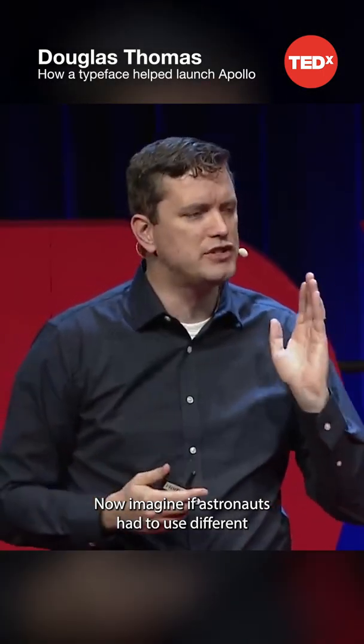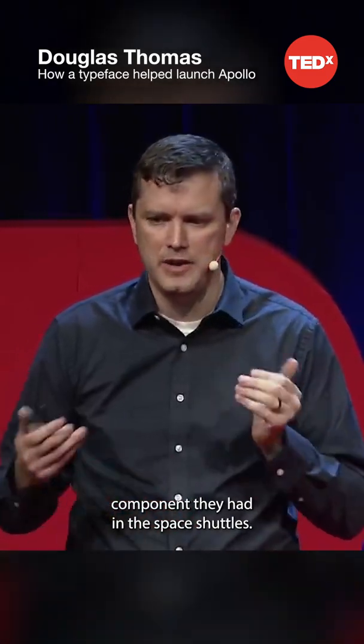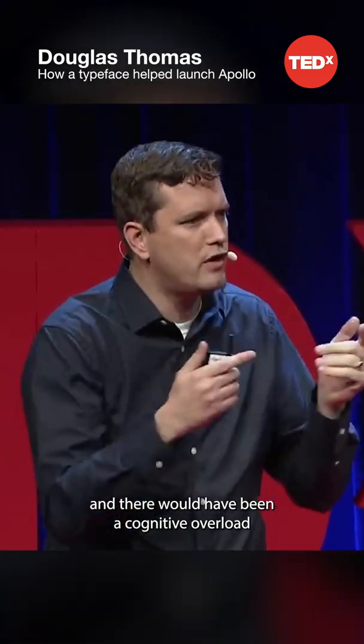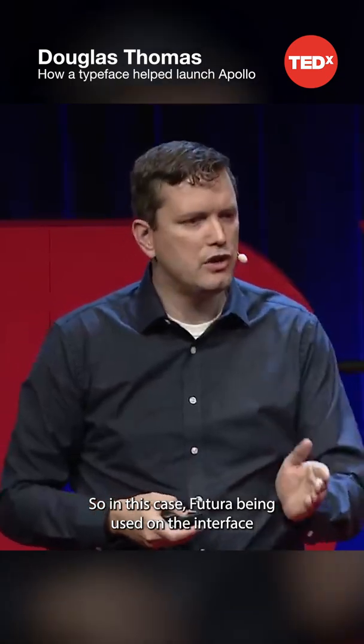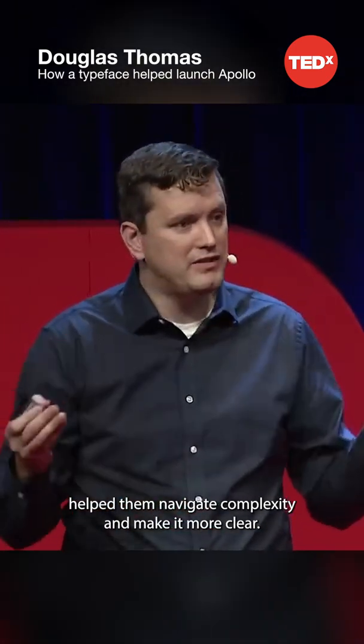Now, imagine if astronauts had to use different typefaces and different systems for each component they had in the space shuttles. This would have been impossible to navigate, and there would have been a cognitive overload every time they had to open up a new system. In this case, Futura being used on the interface helped them navigate complexity and make it more clear.